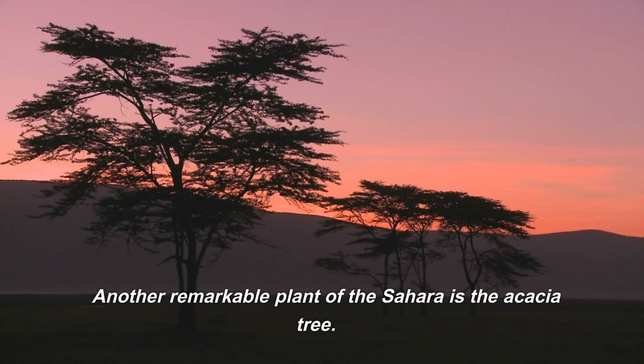Another remarkable plant of the Sahara is the acacia tree. With its deep root system and small, leathery leaves that reduce water loss, it's a symbol of life and resilience in an otherwise arid landscape. Its pods and leaves serve as a valuable food source for many desert animals.